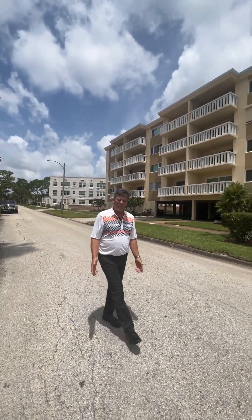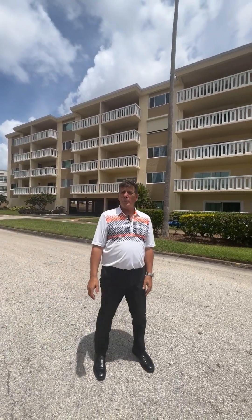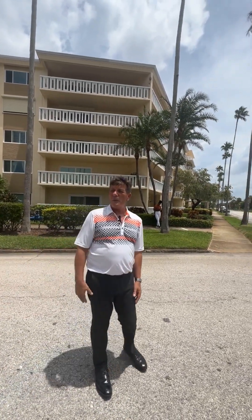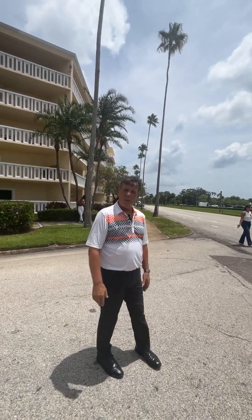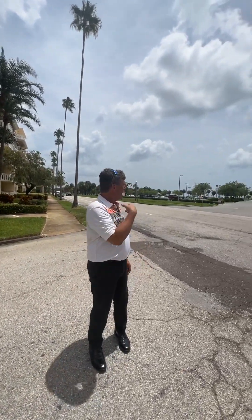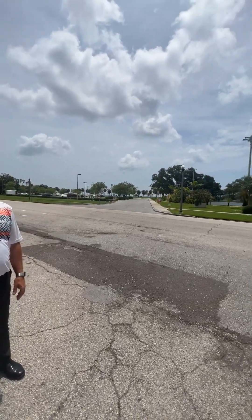One thing that makes me more of an expert in this area is I've sold a lot of homes, both to buyers and sellers in this area, so I've been in a lot of these properties. If you ever need somebody to help you with this, give me a call — more than happy to help you. Check out this beautiful scene of the beach, and you can see the downtown area just down the ways.